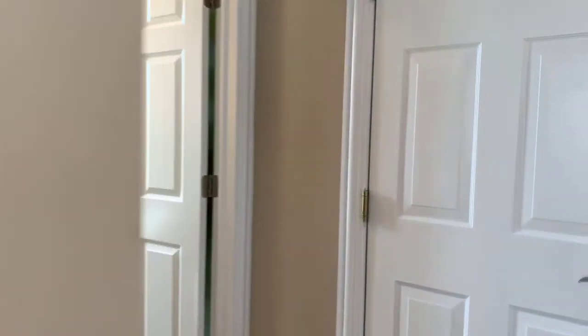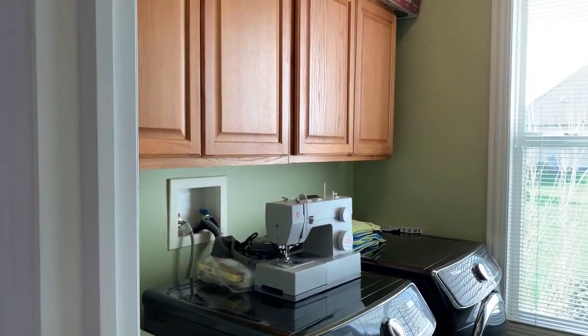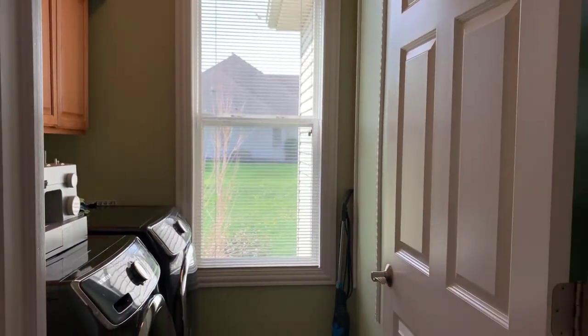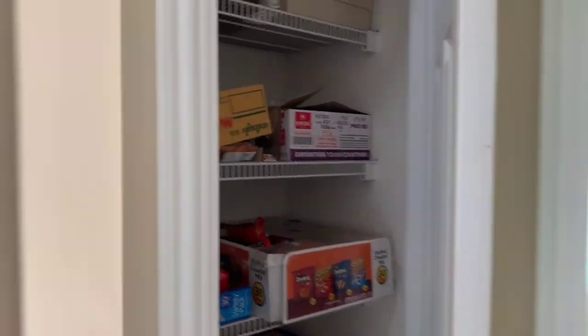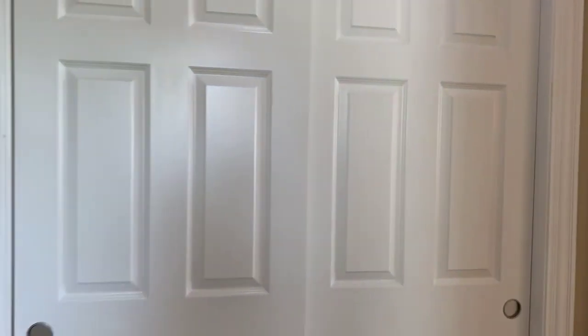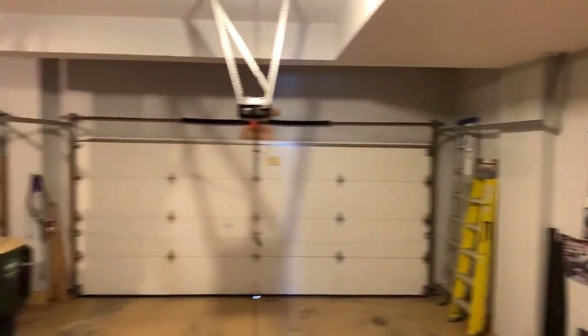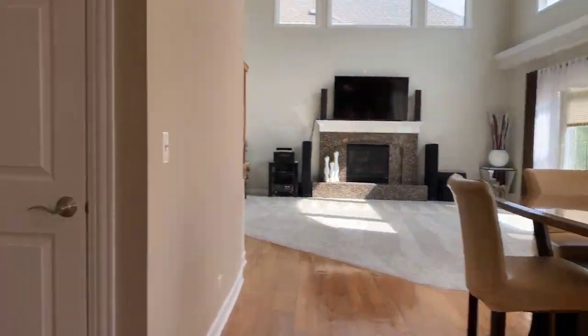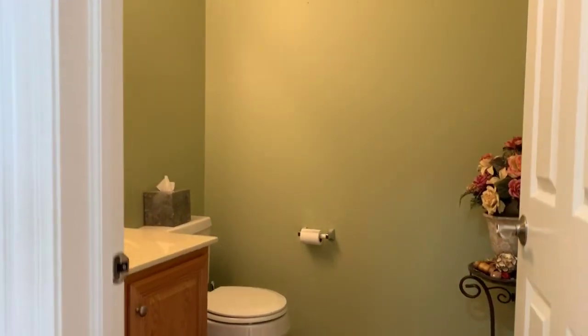We've got a first floor laundry room with wash tub and built-in cabinetry, a large pantry closet, and a coat closet. The attached three-car garage is drywalled and painted. Off the kitchen, we've got a powder room with hardwood floors.